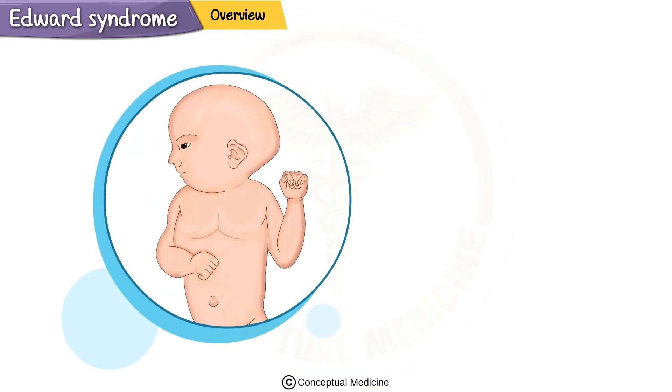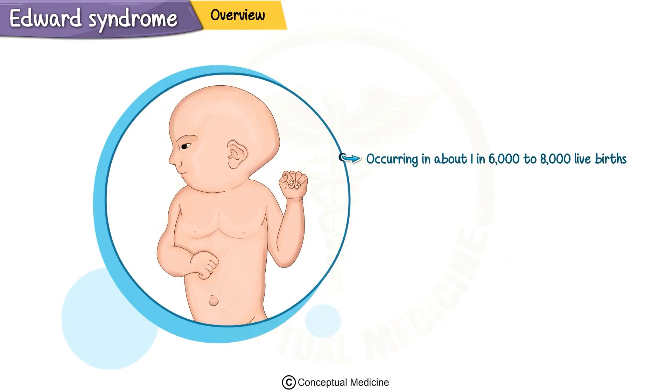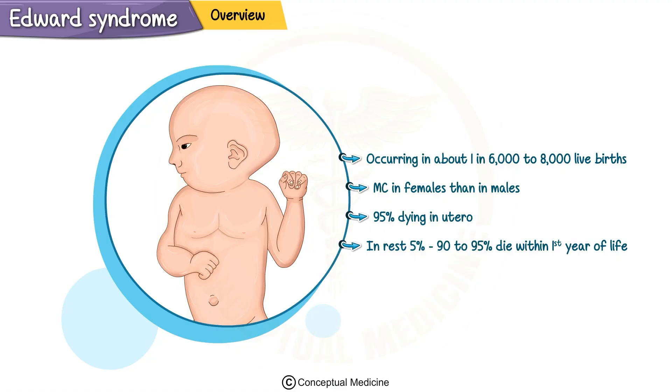The condition is rare, occurring in about one in 6,000 to 8,000 live births, and it is more common in females than in males. Unfortunately, most fetuses with this condition don't survive to birth, with 95% dying in utero. Among those born alive, 90 to 95% die within the first year of life due to severe complications involving multiple organ systems.